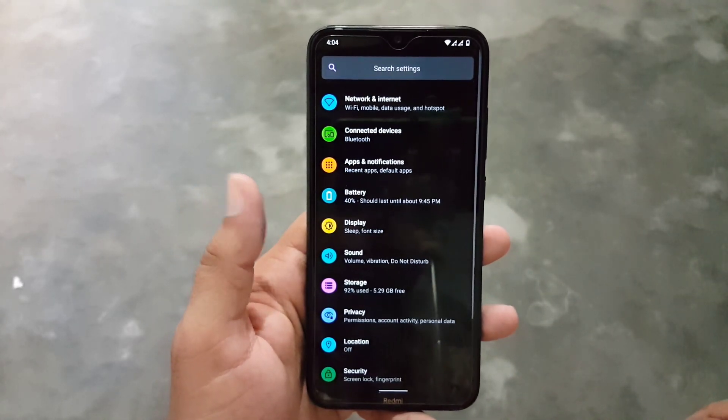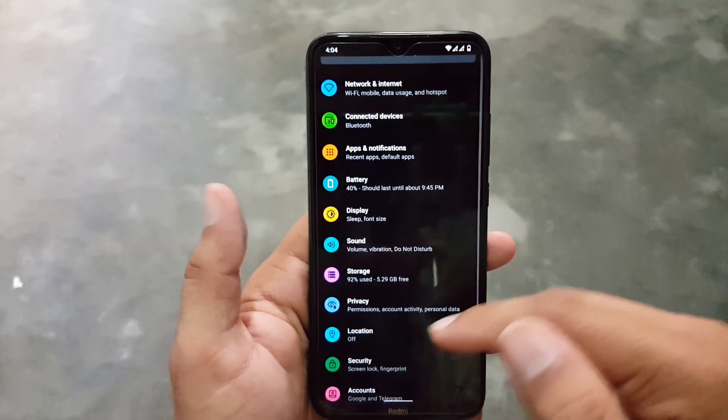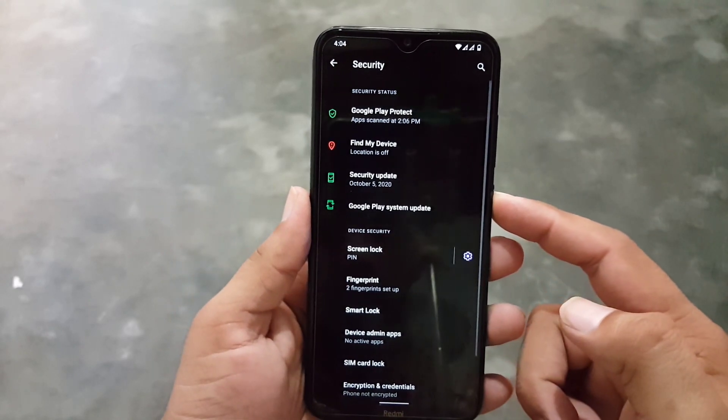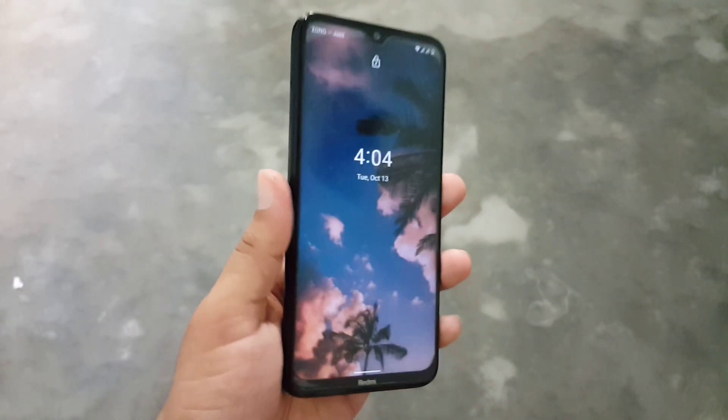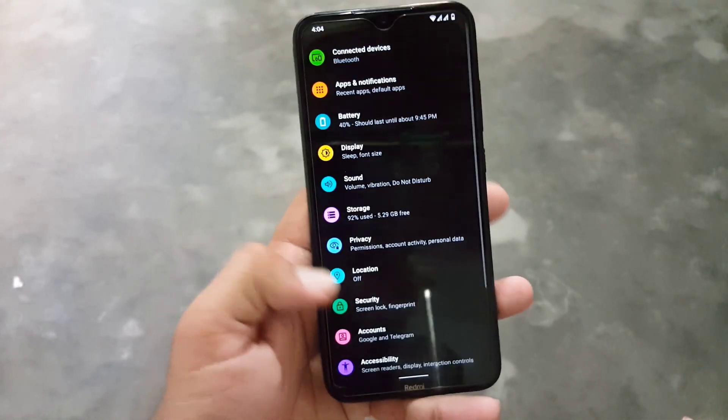Then we have sound. The sound quality of this ROM is also pretty much good. Then we have storage, privacy, location, and security. In security, the fingerprint is working fine — as you can see here it is unlocking the device quickly. But we don't have face unlock technology in this ROM.